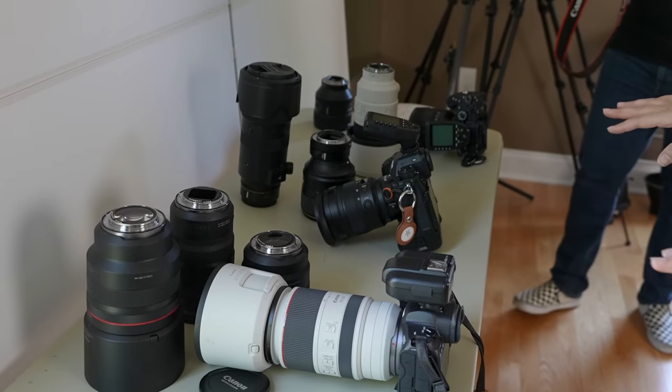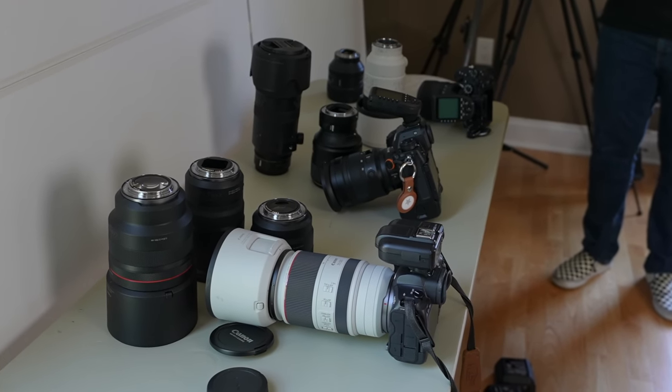If you look over here, you'll see I have all three camera setups, and I have the lenses to go with them to test each system.